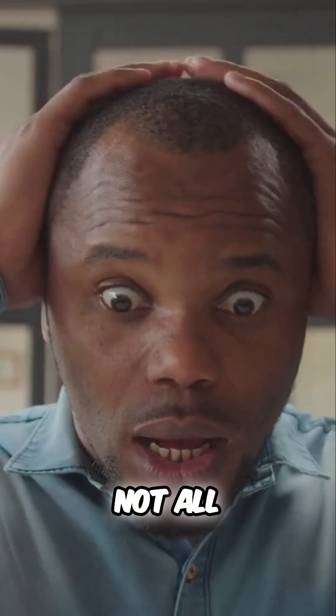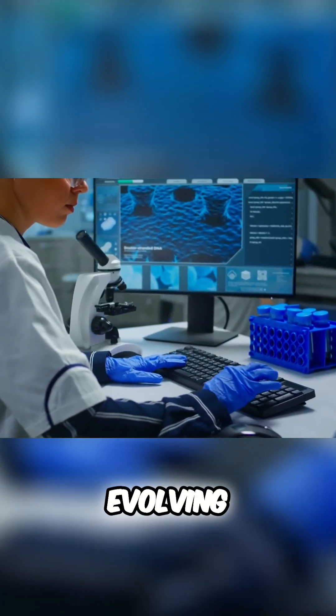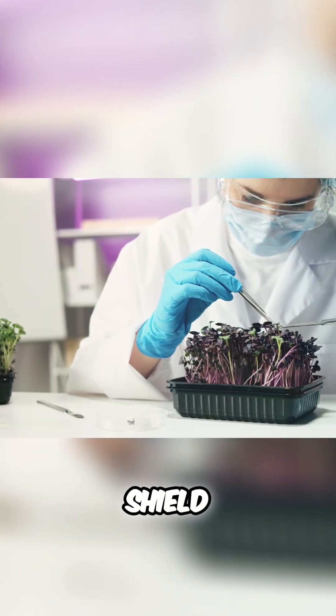Pitfalls: it's not all smooth sailing in cytotechnology. Be ready to navigate the emotional aspects of disease detection, evolving technologies, and the responsibility of delivering accurate and timely results. Precision is your cytotechnologist's shield.